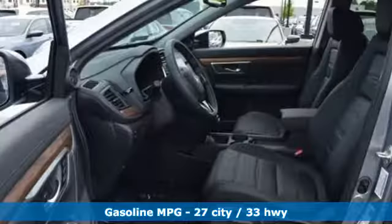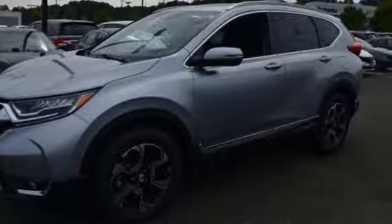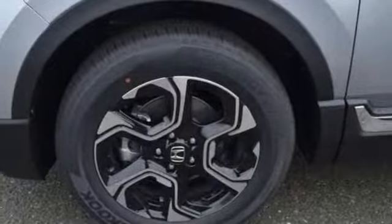It's equipped for all your driving needs and wants: intercooled turbo inline 4-cylinder engine, front heated leather bucket seats, streaming audio, auto dimming rear view mirror, and dual zone climate control.